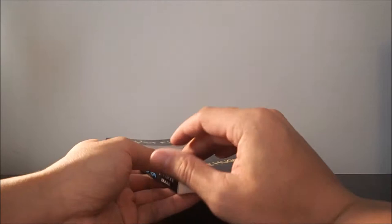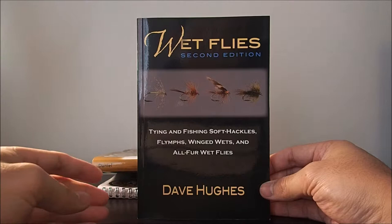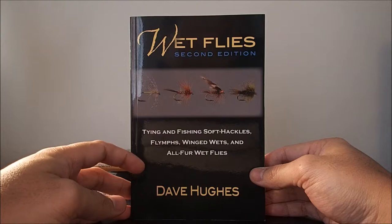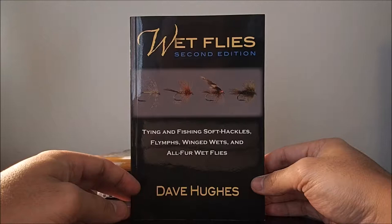Moving down the stack, the next book is Wet Flies by Dave Hughes. This is the second Dave Hughes book I have, and that's for good reason because he's a great author. If you haven't fished wet flies before, definitely pick this book up — it will open a whole new world for you. Fishing wet flies is said to be a lost art form, but I don't see why, because it's extremely effective and very fun.